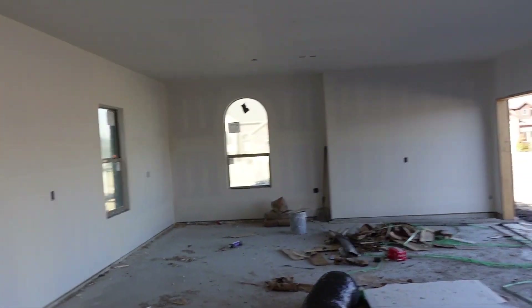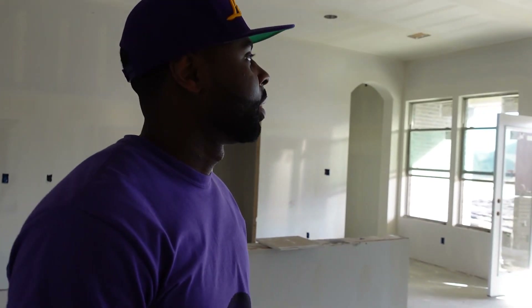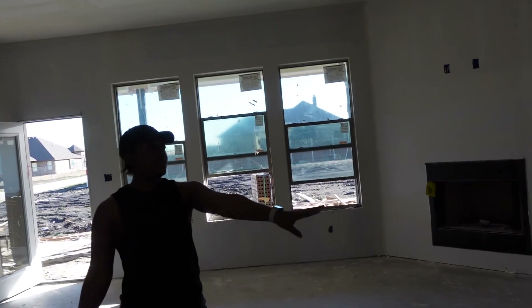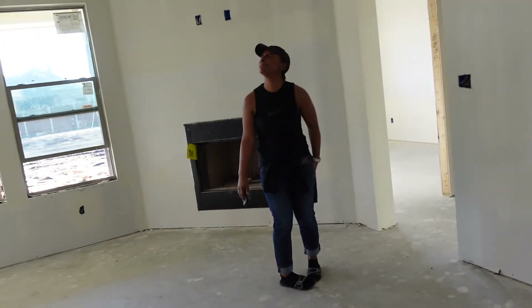It's all coming together guys — we're probably about four months out from moving into our first home, can't believe it. So this TV location is in the perfect spot, and when we mount it of course it'll be higher, but that's going to be perfect. You just look up from the couch. We also added a few can lights so it's going to be lit up real nice.